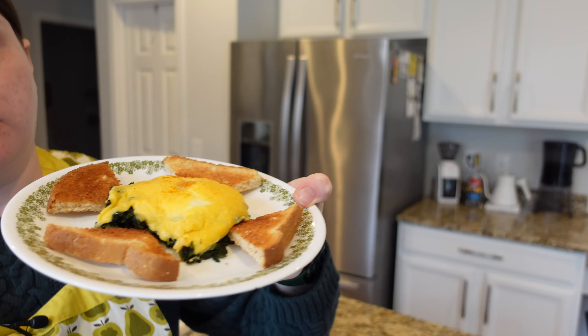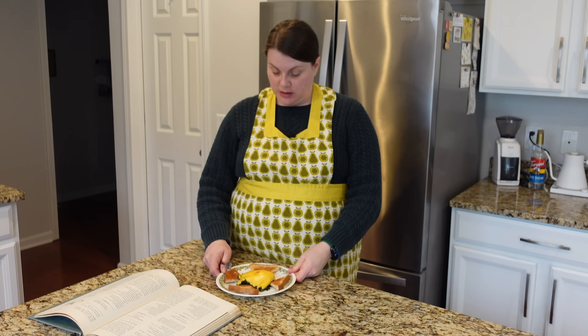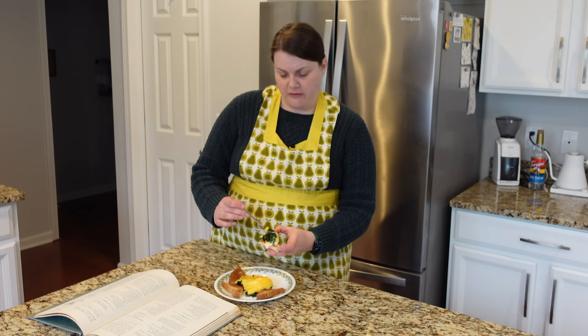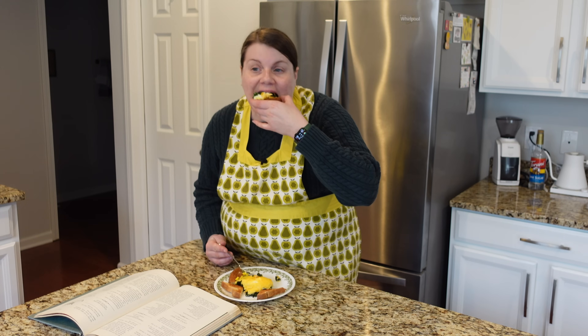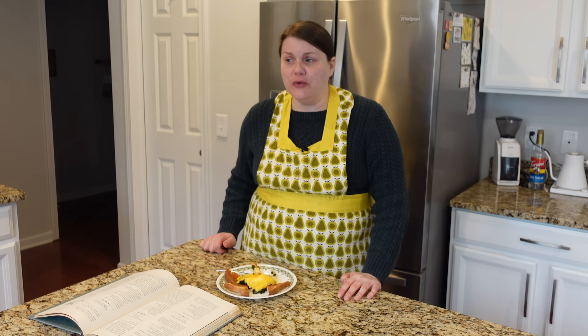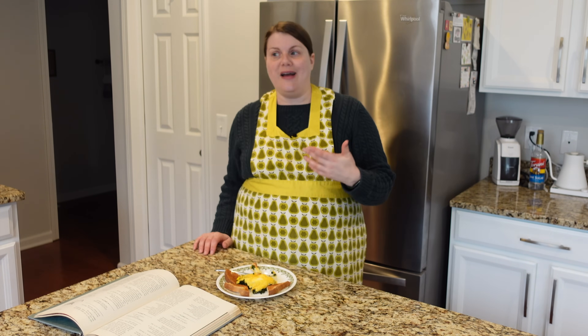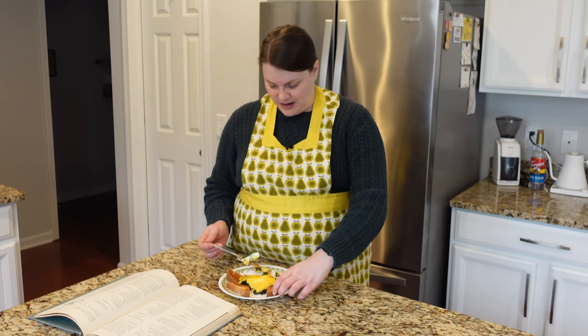I'm serving this with toast — I made a piece and cut it into little wedges. It smells like spinach, but I like spinach! I'm cutting a little off and putting it on the toast. Hmm, that is good! I think the toast is a must here. The cheese really complements the spinach and eggs and it all works together on top of the toast to make something really tasty — kind of like eggs Florentine.